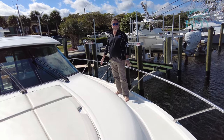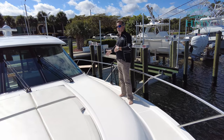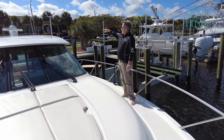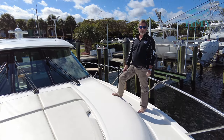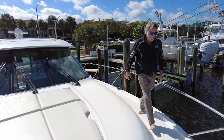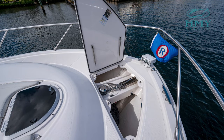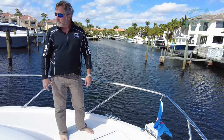We're up on the bow of the 50 Tiara Coupe. As you can see we've got a really nice sun pad here. You've got deck hatches, and the walk-arounds are nice and wide and easy to access. Up on the hard top you've got your Garmin radar and M5 satellite TV dome. Up here forward this is all stainless hardware. We've got a nice locker for your windlass and a remote spotlight — everything that you need here.